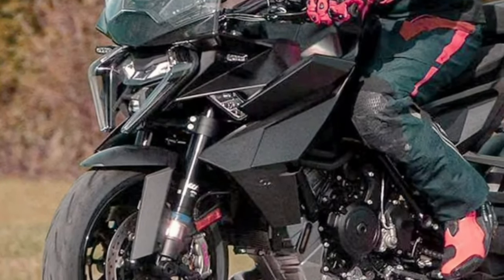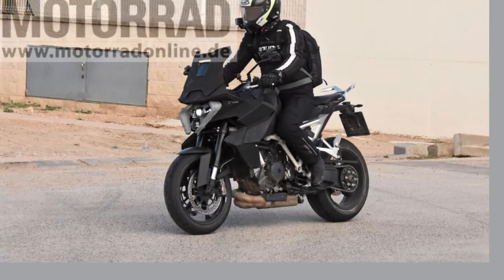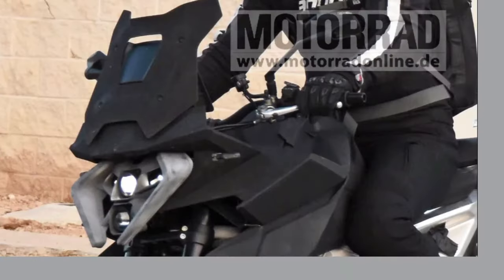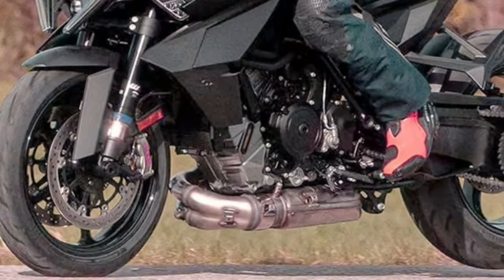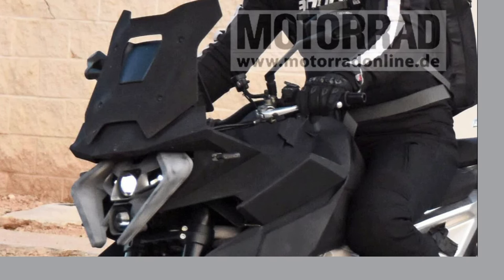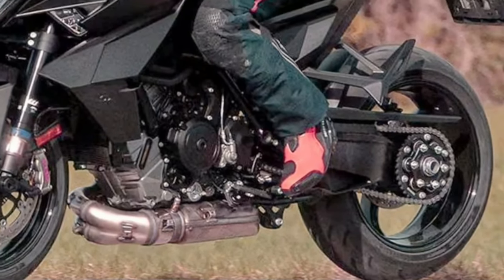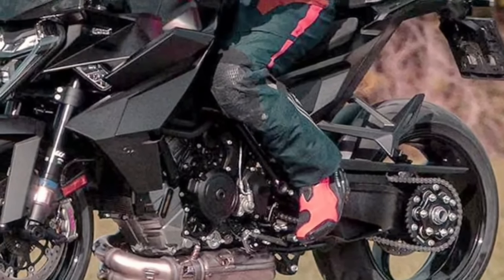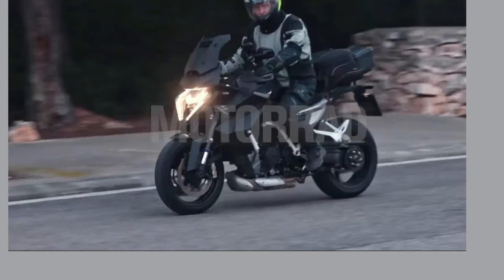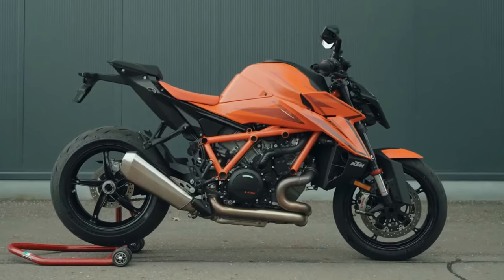Stay connected and informed on your adventures with the cutting-edge technology of the 2025 KTM 1390 Super Duke GT. Featuring an intuitive infotainment system, this motorcycle allows you to access navigation, music, and communication features right from the bike's display. With Bluetooth connectivity and voice command capabilities, you can stay connected while keeping your focus on the road ahead.